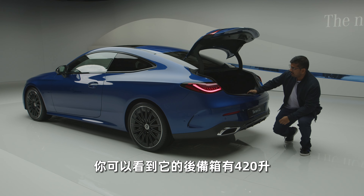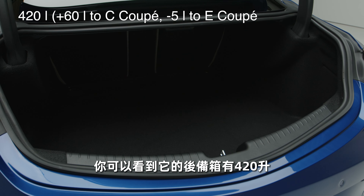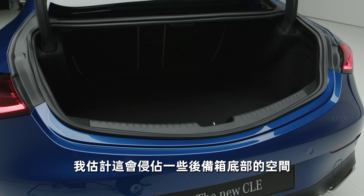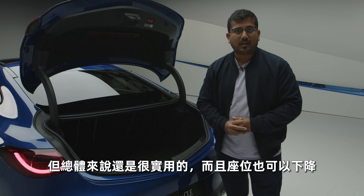Inside the trunk, you'll see that there is about 420 liters of space. It's pretty flat. There will be a plug-in hybrid in the future, which I suspect will definitely eat up some more space under the floor of the boot. But overall, pretty usable, and the seats do go down as well.